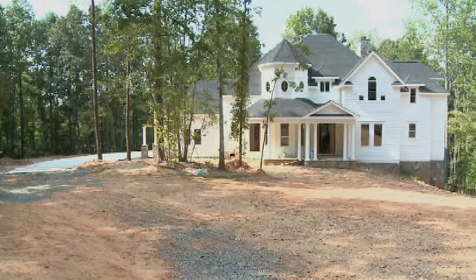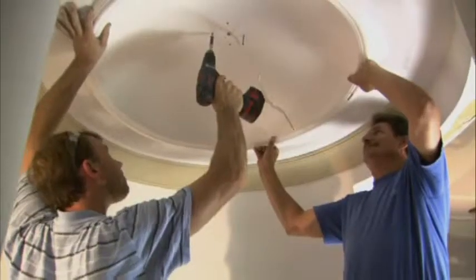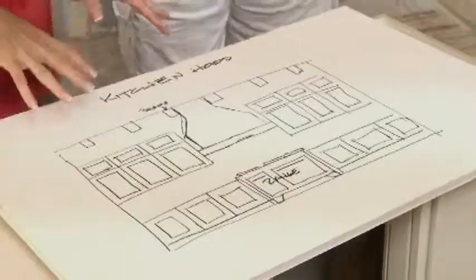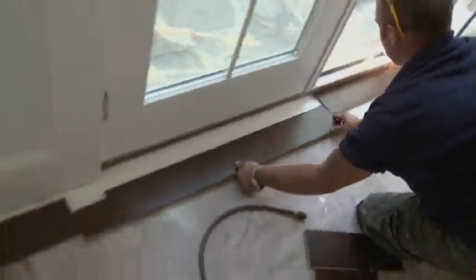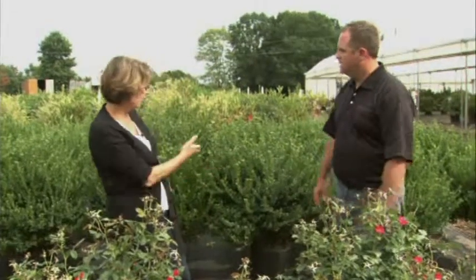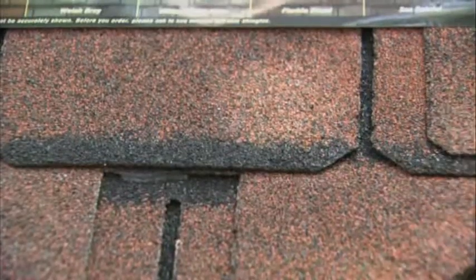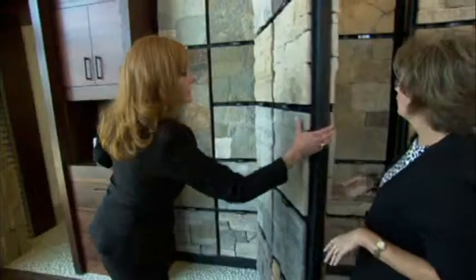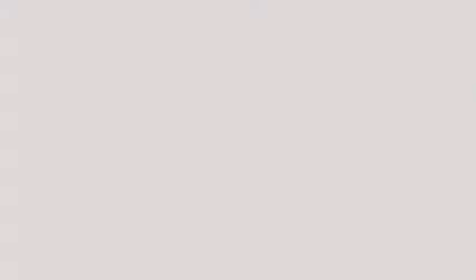Throughout the process of building this 5,700 square foot home, I have tried to enlighten you on all the decisions that you as a new homeowner will need to make — and there have been hundreds. From roofing and stone to appliances and countertops, we have left no stone unturned, literally. Today it's more about the details than the big picture.